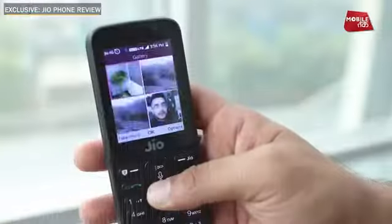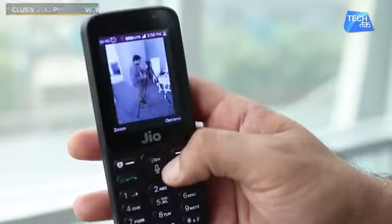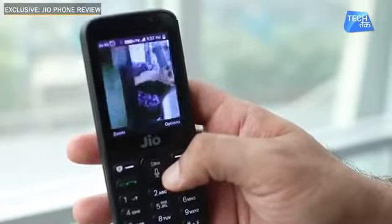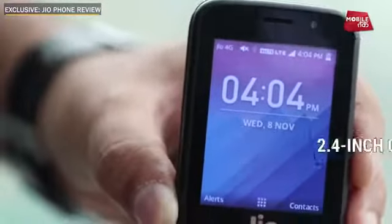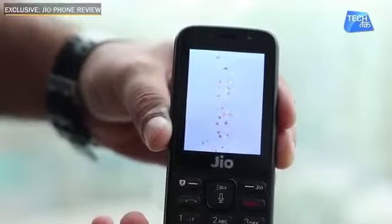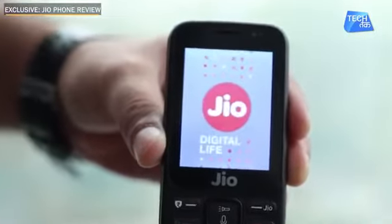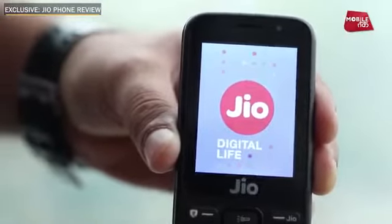Now let's talk about the specifications of this phone. The phone has a plastic body, but the weight is not light — it is decent, meaning you will have a good grip in your hand. It is a 2.4-inch screen. The screen is not very reflective, unlike many screens where light reflects heavily. The brightness is decent and you will be able to see everything in daylight.